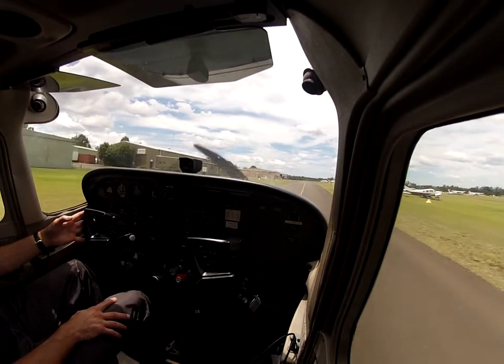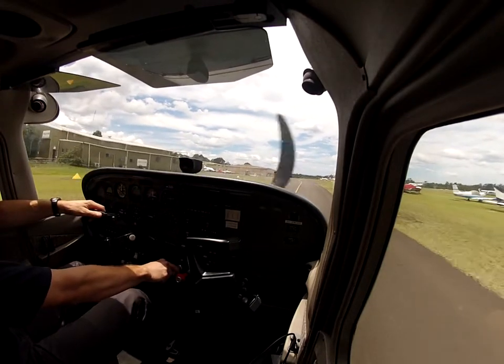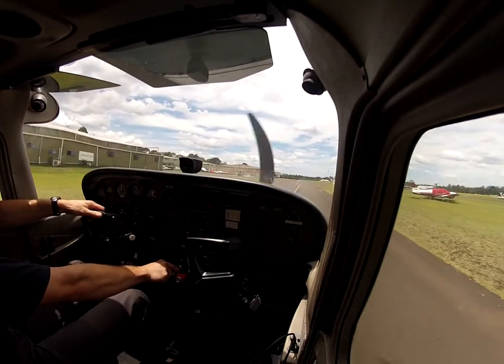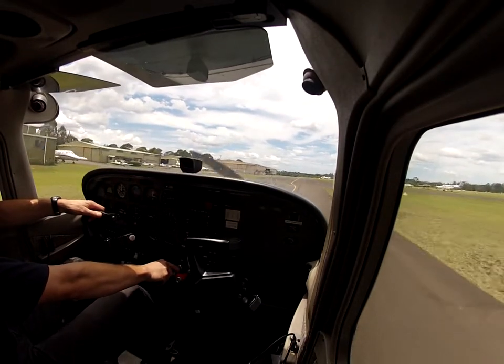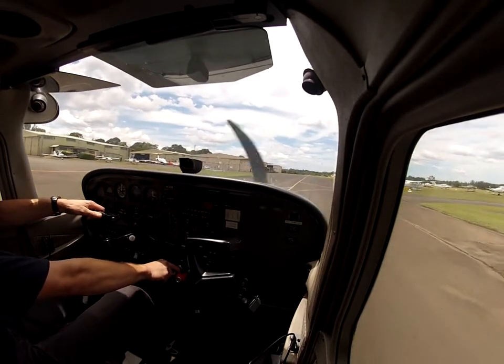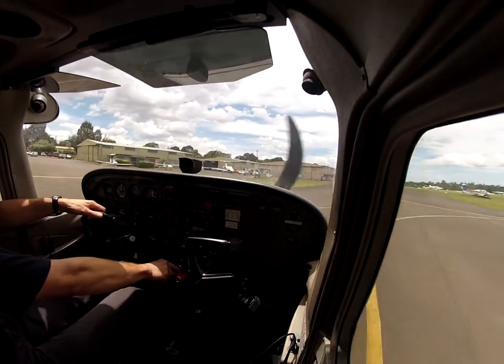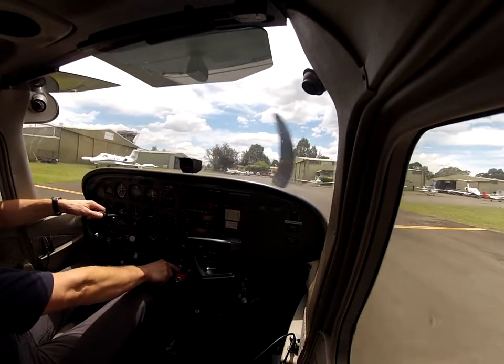Romeo Whiskey, 28, clear to land, backtrack approach. Clear to land, backtrack. Romeo Whiskey, thanks. Taxiing should be about walking pace — pretty well heard. Oh, they're going around. Export formation. We'll just go up here. Barker on the grass.